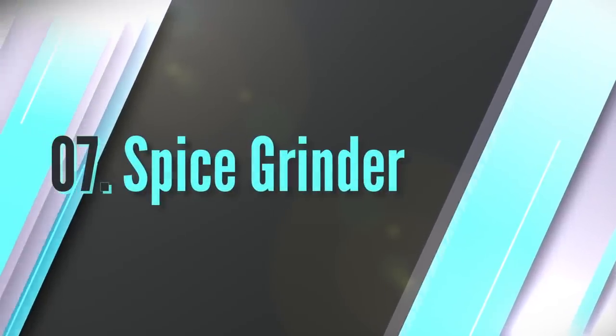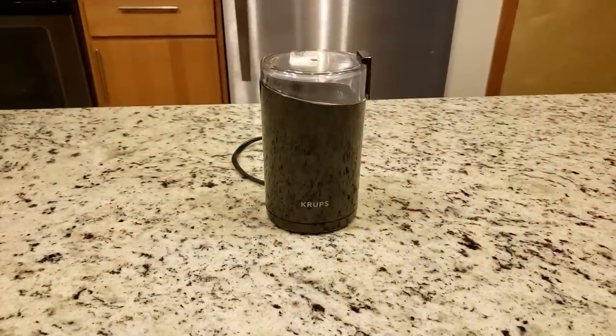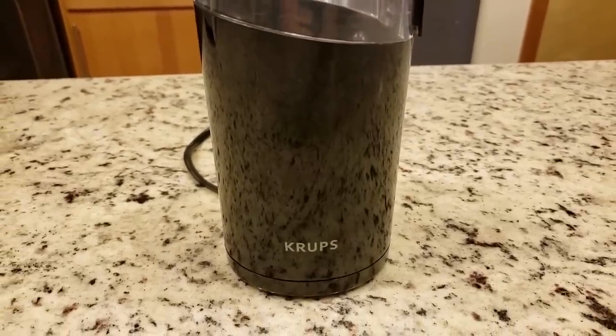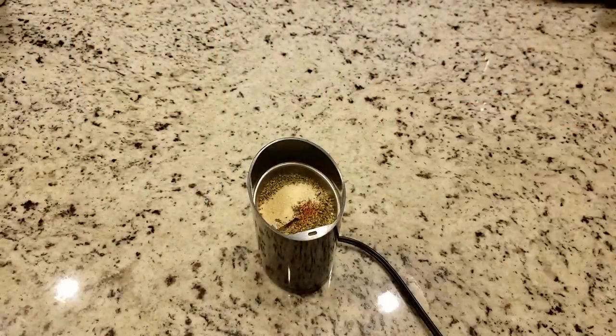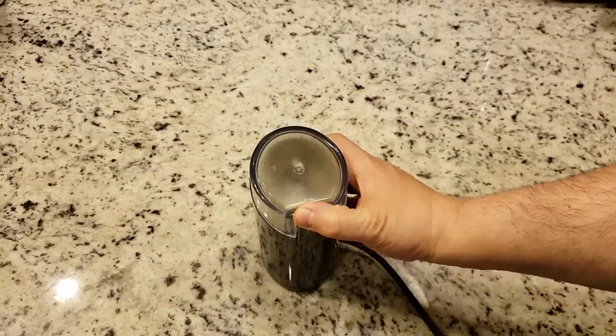Number seven: spice grinder. Starting out at the bottom of our list is our lovely small spice grinder. This thing is absolutely fantastic for grinding up any sort of spices or mushrooms. You can also use it for coffee, which was its original purpose, but we don't drink coffee. If you are going to buy one of these, get a separate one for coffee and another for spices, so your spices don't taste like coffee. I use this thing at least a couple times a week.